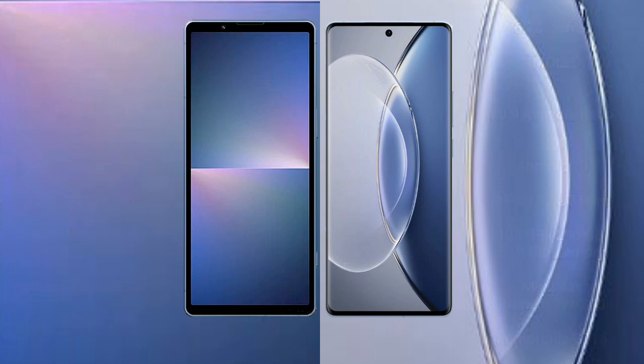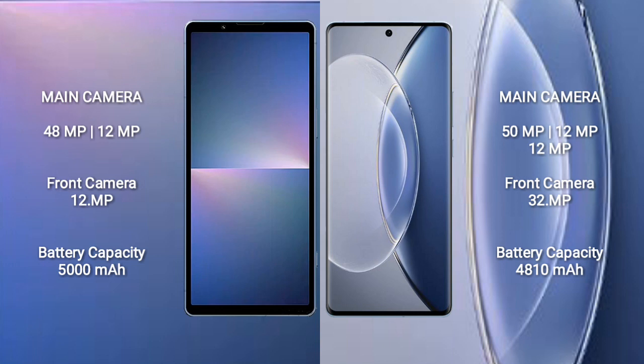The Sony Xperia 5 Mark 5 features a dual camera setup with 48 megapixels plus 12 megapixels, and a 12-megapixel front camera. The Vivo X90 features a triple camera setup with 50 megapixels plus 12 megapixels, and a 32-megapixel front camera.